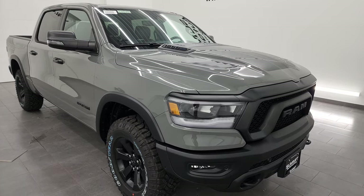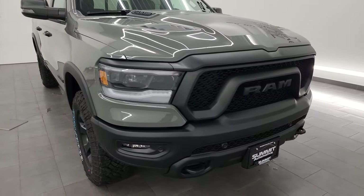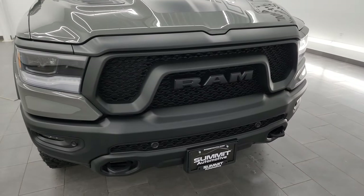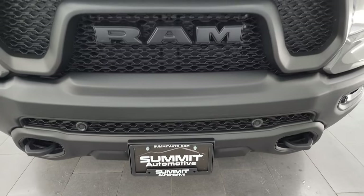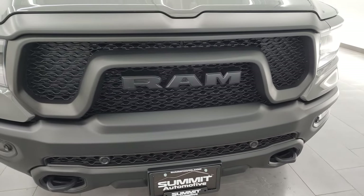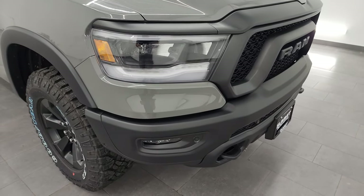I'll put the Tow Guide link in the description below. I'm going to go over all the options on this particular Rebel and turn all the lights on at the end to give you a good overview of the truck. If you like the video, you can subscribe to my YouTube channel at youtube.com/SummitAuto — always doing new and used vehicle walk-arounds like this one.